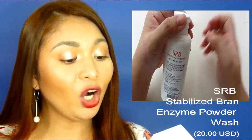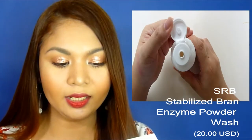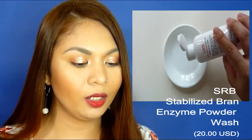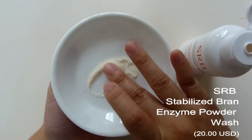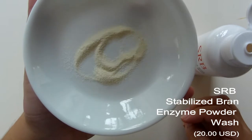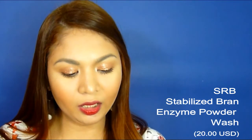This one is the SRP Stabilized Rice Bran Enzyme Powder Wash. The enzyme cleansing powder effectively removes dead skin and skin waste, making the skin tone brighter. It moisturizes and cleanses all skin types with a pH of 5.5 to 6.5, containing 70 grams of product, good for up to 12 months. It smells like rice — if you're not used to that you might not like it, but I personally like the smell and can work with it.